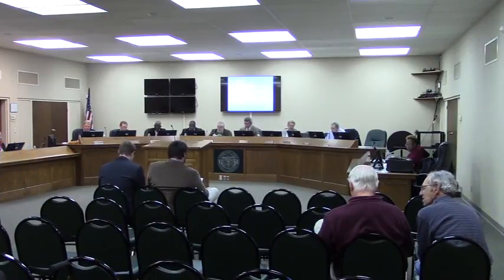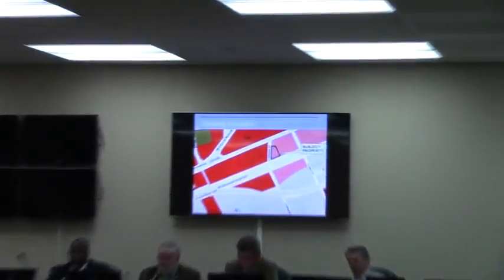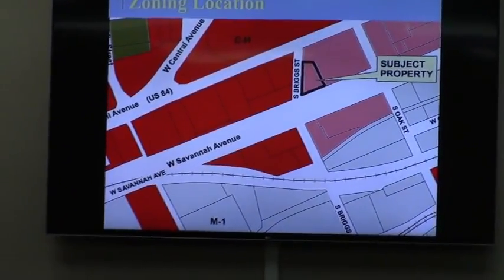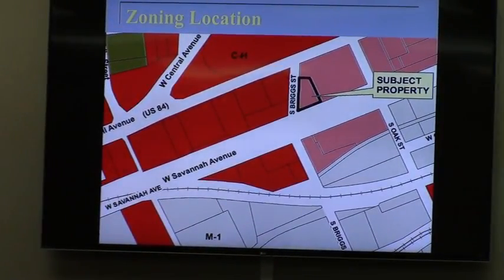We'll begin with case CU 2016-05, Georgia Beer Company. This is an initial conditional use request for two different uses: a microbrewery facility and an event center. These are in CC zoning. The property is located at 109 South Bridge Street and consists of 0.41 acres.